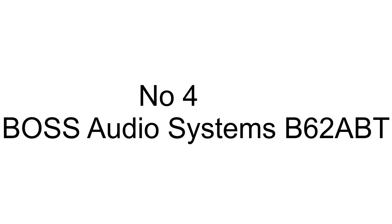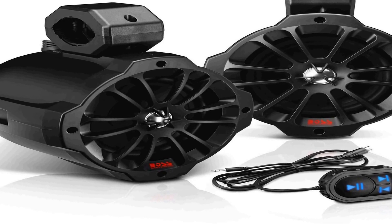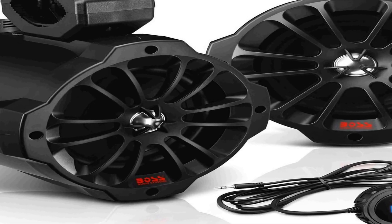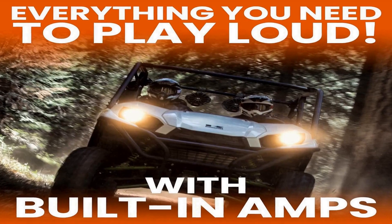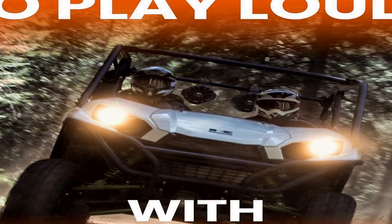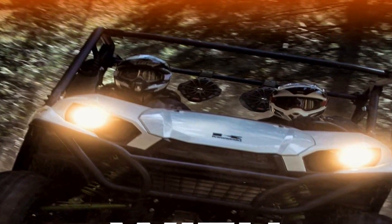Number four on the list is the Boss Audio Systems B62A BT, a high quality audio system designed for use in ATV, UTV, marine, and wake tower applications. This system consists of two 6.5 inch stereo speakers providing a powerful and clear audio experience. The speakers are full range, ensuring a wide frequency response for rich and immersive sound, with integrated tweeters that deliver crisp high frequencies.